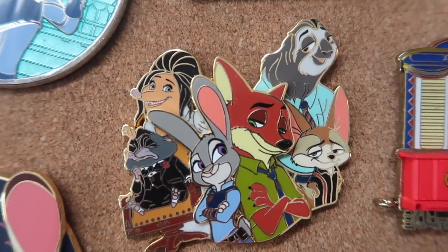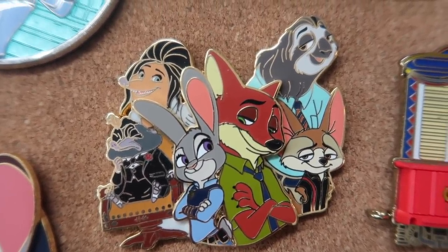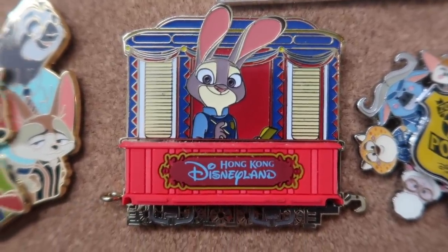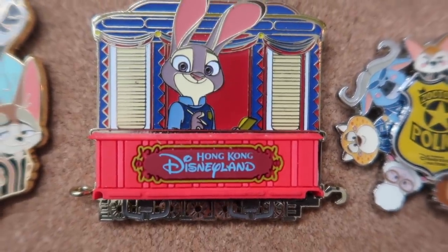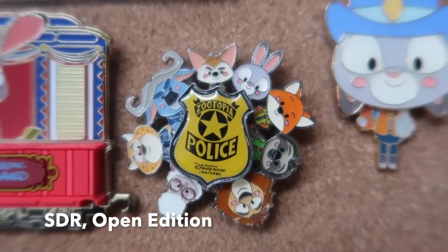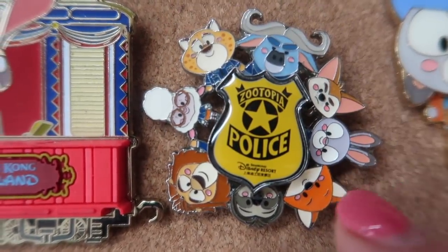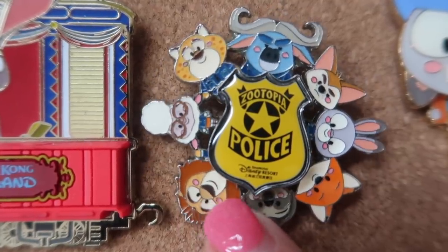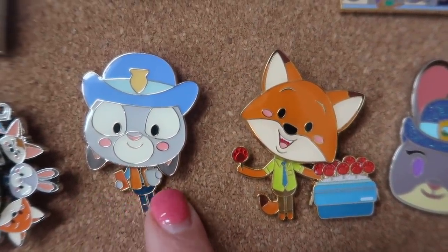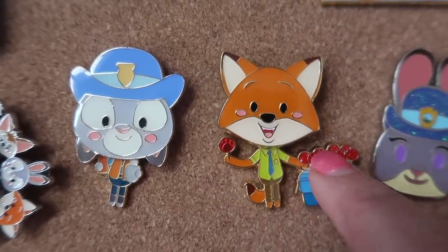Moving down to the second row, I've got another WDI pin — this is the Zootopia character cluster, a nice pin-on-pin with some supporting characters. This train pin is from Hong Kong Disneyland, part of a whole set; the Judy car is the only one I have, and I love the little details on the bottom. I also really like this one from the Shanghai Disney Resort — it's a spinner with quite a few different Zootopia characters, and it spins. I love that it has Clawhauser on it; he's one of my favorite supporting characters. Also from Shanghai, I've got Judy and Nick bobblehead pins — Judy's little body wiggles side to side, and Nick's head bobbles side to side. He's got these little popsicles, and I like the finish on that part of the pin.